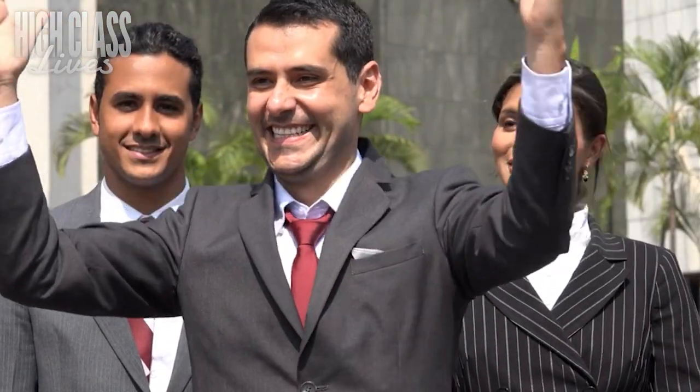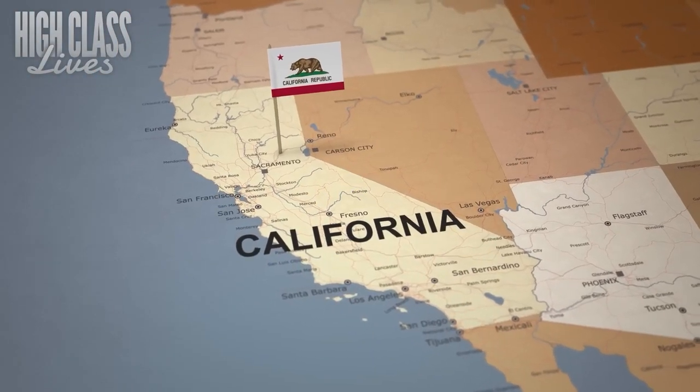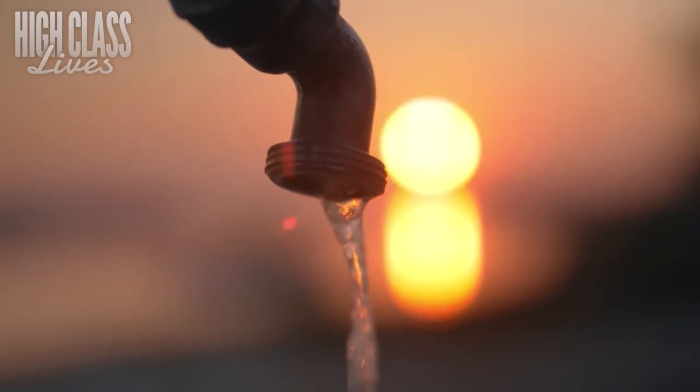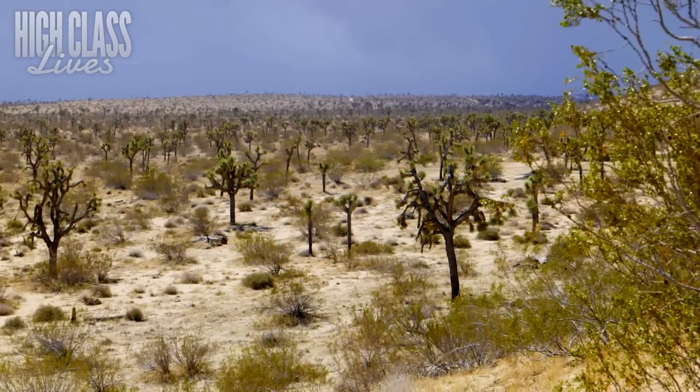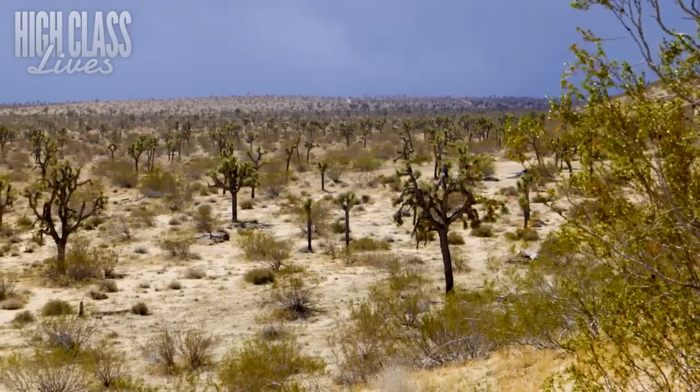How excited are you about this project? The people of California are finally going to have a remedy to the problem of drought and flood that has ravaged the state for so many years. Do you think this will finally be the solution to the drought? Share your thoughts in the comments section below, and don't forget to like this video and subscribe for more updates. Thanks for watching.